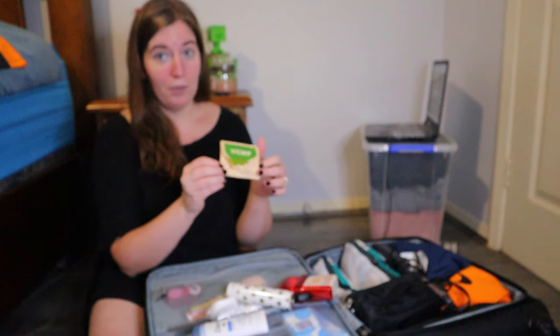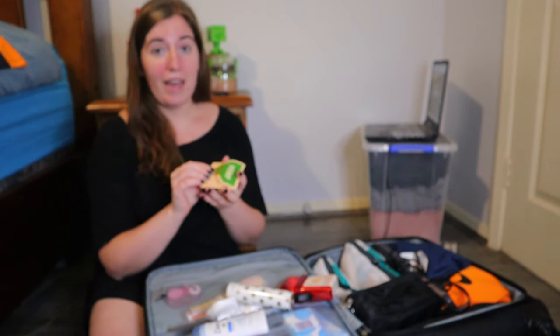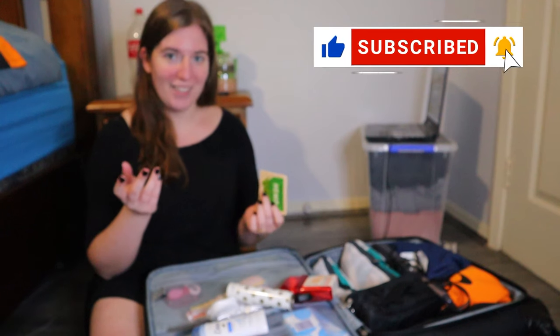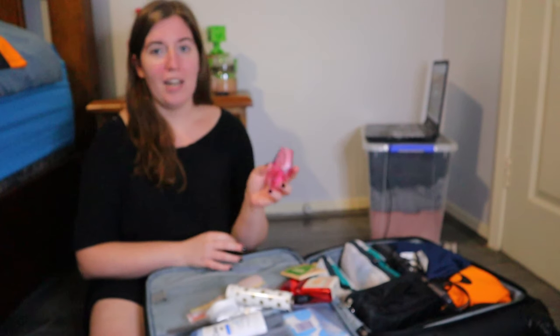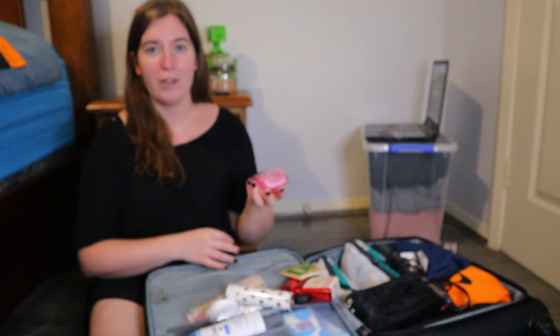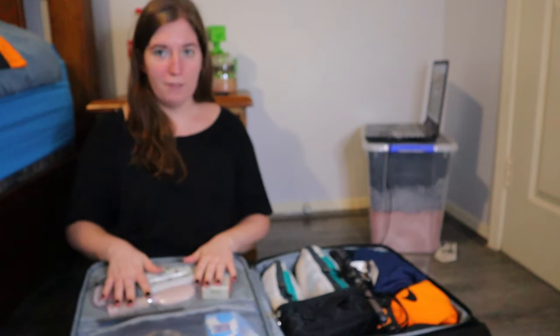These are actually facial blotters — the packet says hemp on the cover but they're for oil control. I have very oily skin and we're going to be outside moving around a lot with sunscreen on, which makes my skin look even more greasy. Since we'll be filming a lot, I wanted to bring a couple of these. I also have a brush and a travel razor. I love this razor — it has little holes so it can breathe and you don't end up with mildew or rusty razor blades.